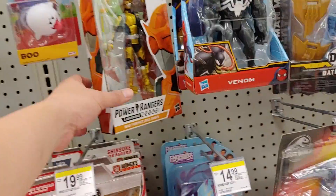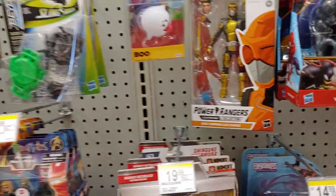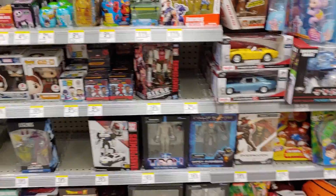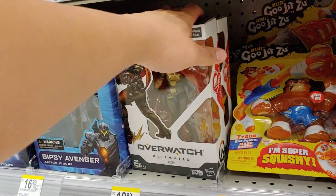Oh, they have the Gold Ranger here — good to see, may pick them up in the future. Couple of Overwatch figures — Tracer and McCree. Let's get out of here.